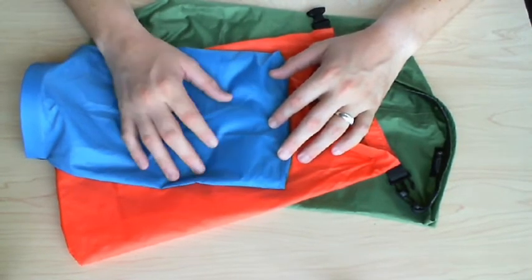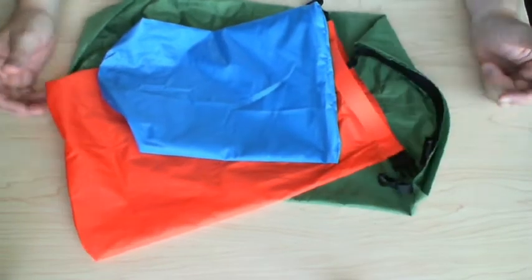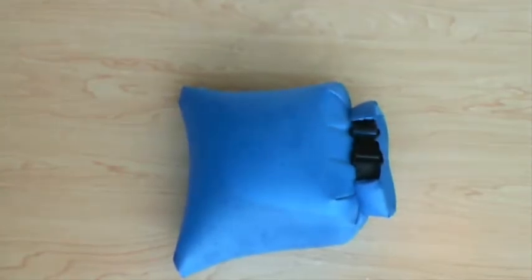It's fairly waterproof for ten bucks, so you can't really argue it. I'm going to go ahead and fill this one up with water and see how it weathers.